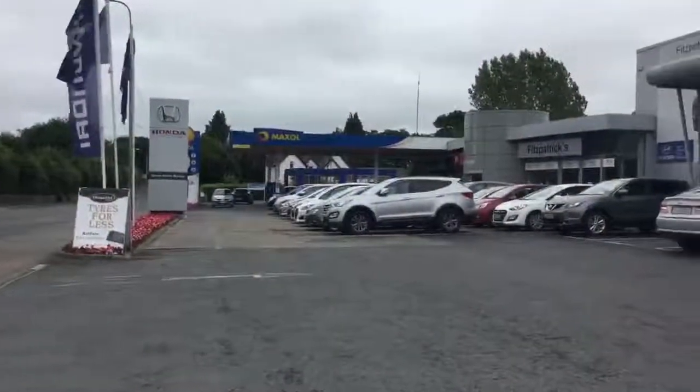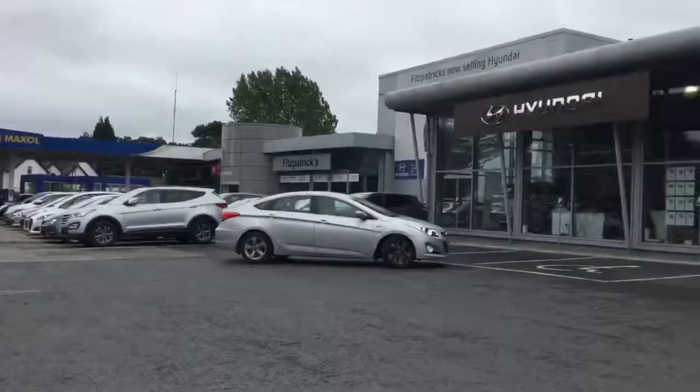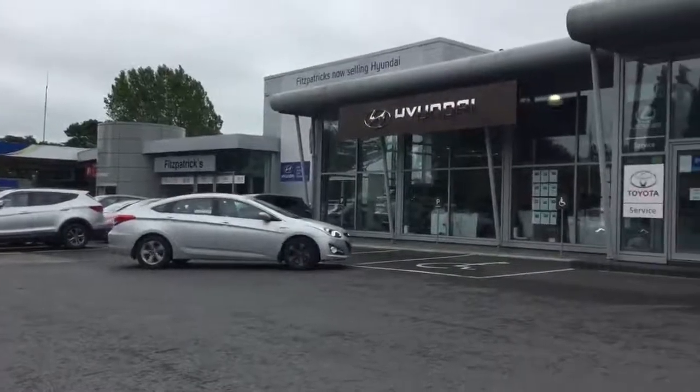The garage is in Kildare Town. It's a family-run business in operation for almost 70 years. We're just off junctions 12 or 13, right between them, and we're about 30 minutes south of Dublin.